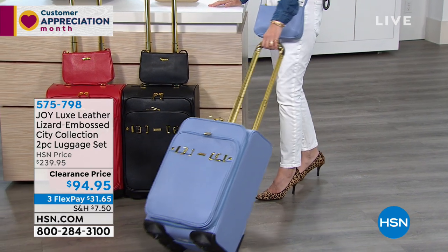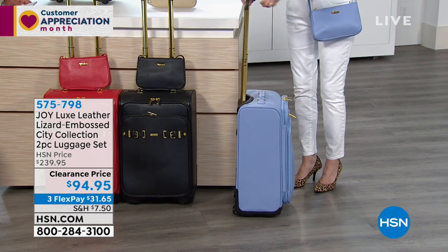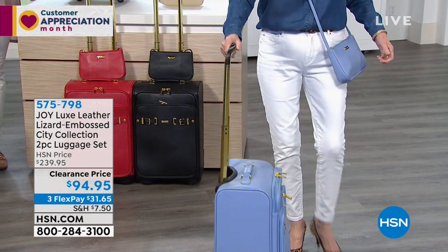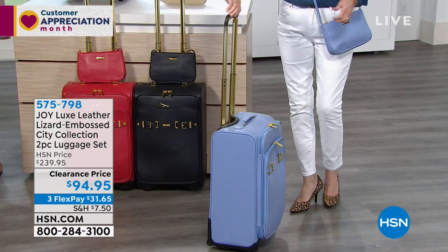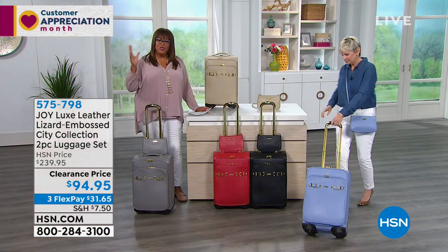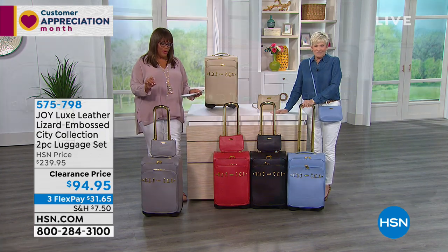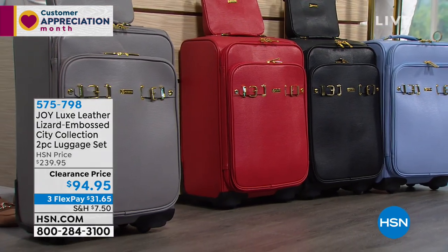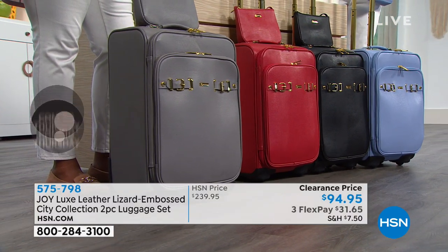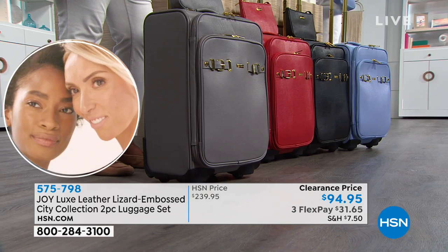$145 off for two pieces of genuine leather with state-of-the-art wheel technology. If you travel in a hot mess, this is your opportunity to travel in style. It's $94.95 on flex pay — three payments. Use your HSN credit card to get extra flex and you're already over $99, so you get an additional $20 off on VIP Mondays. Great deal!